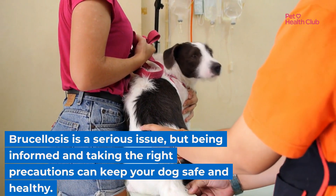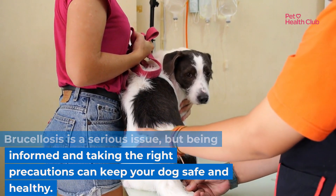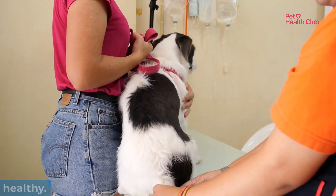Brucellosis is a serious issue, but being informed and taking the right precautions can keep your dog safe and healthy.